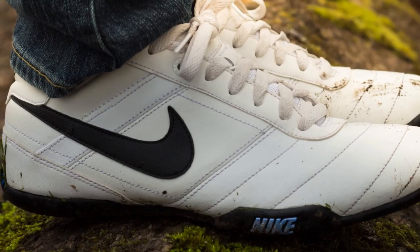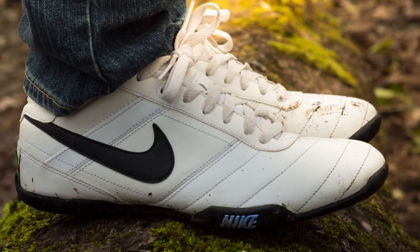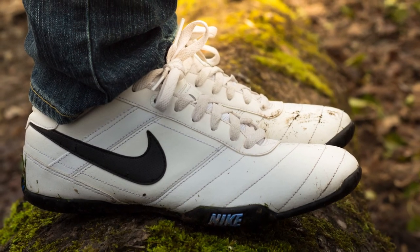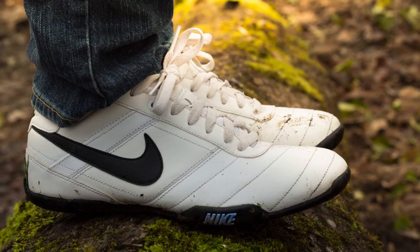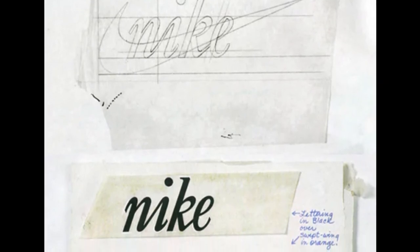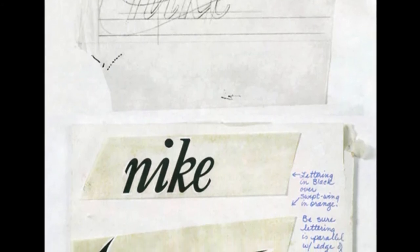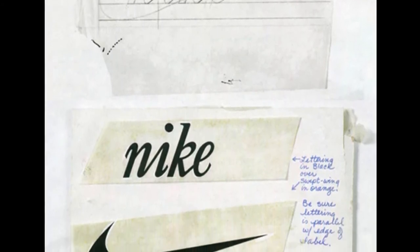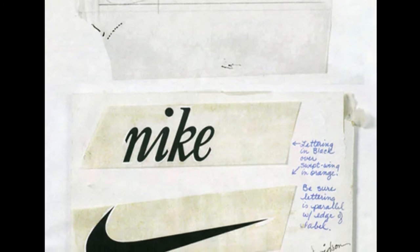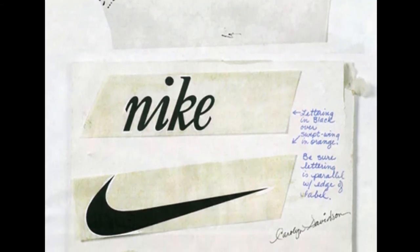Fast forward a few millennia to 1971, and a certain up-and-coming running shoe company based in Oregon chose to take the name of the ancient goddess of victory when it became Nike. Portland State University graphic design student Carolyn Davidson was hired to create a logo for this new company, and invoking the name's ancient associations of victory and swift movement, she developed the Nike swoosh, which with some minor tweaks has remained the hallmark of this company's products.